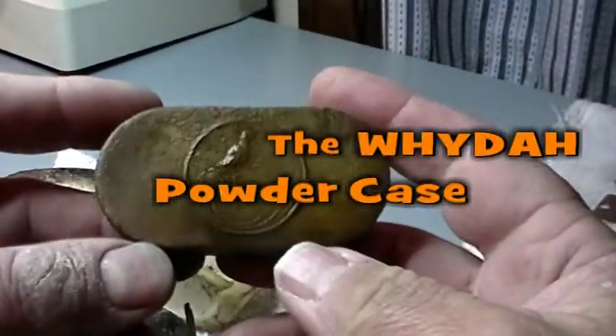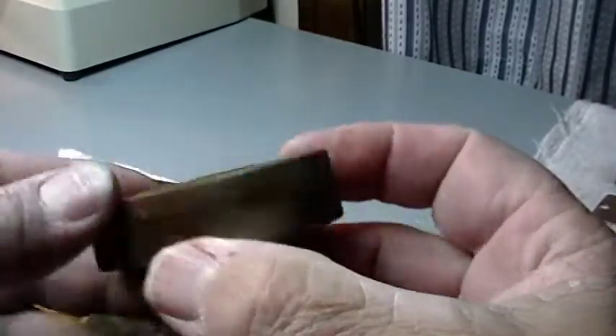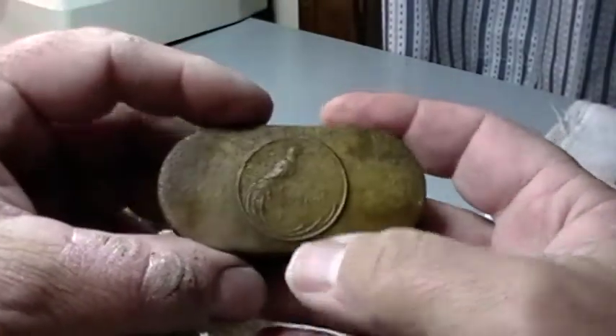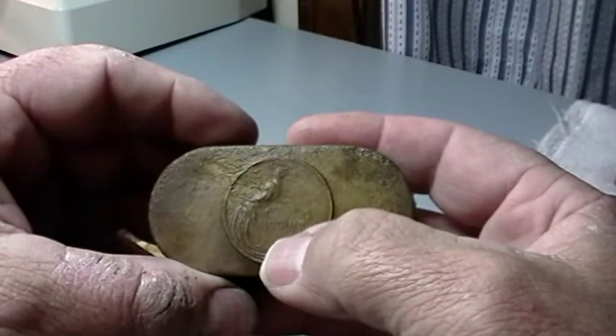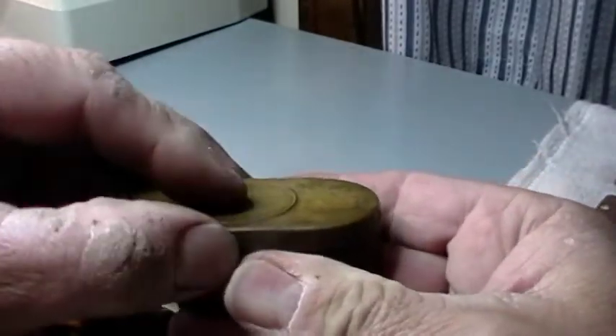I'm going to try and open this up and see what's inside. Found this down at the beach. It's real heavy — nothing's shaking around in there. It's got a bird of paradise on it and I'm not sure if that says Janiel, Janelle, or Chanel. I don't think it's just a powder case because it's so heavy.